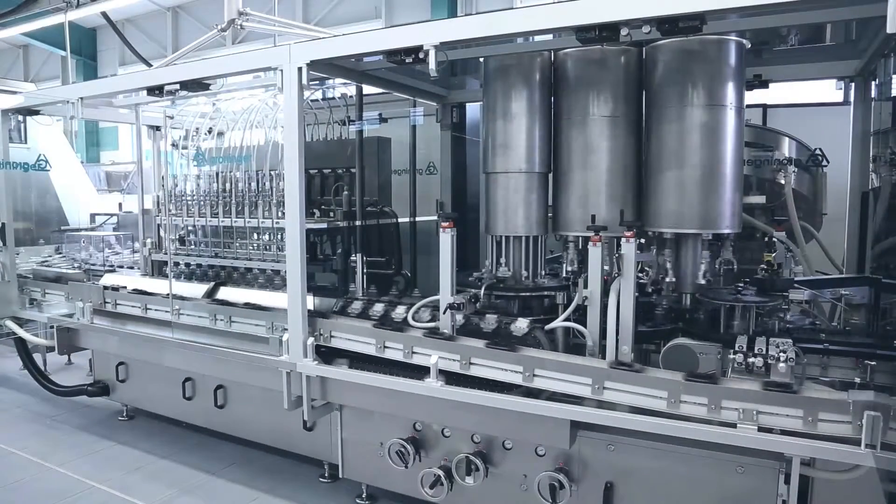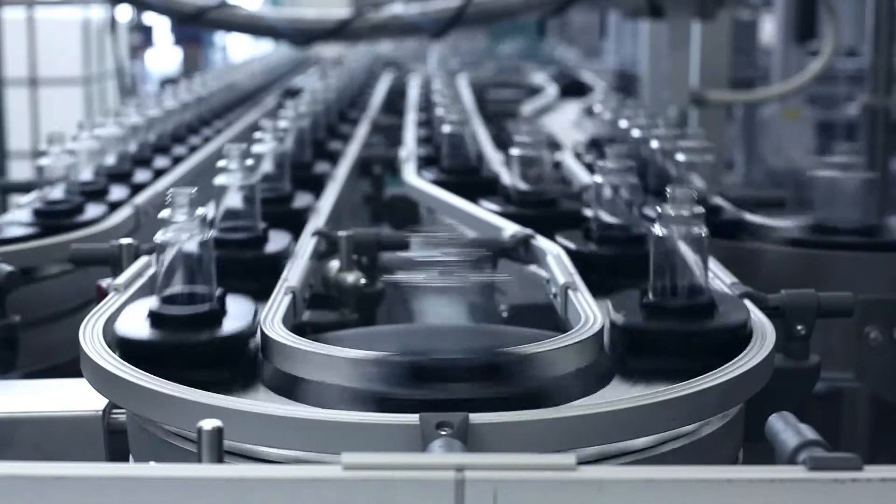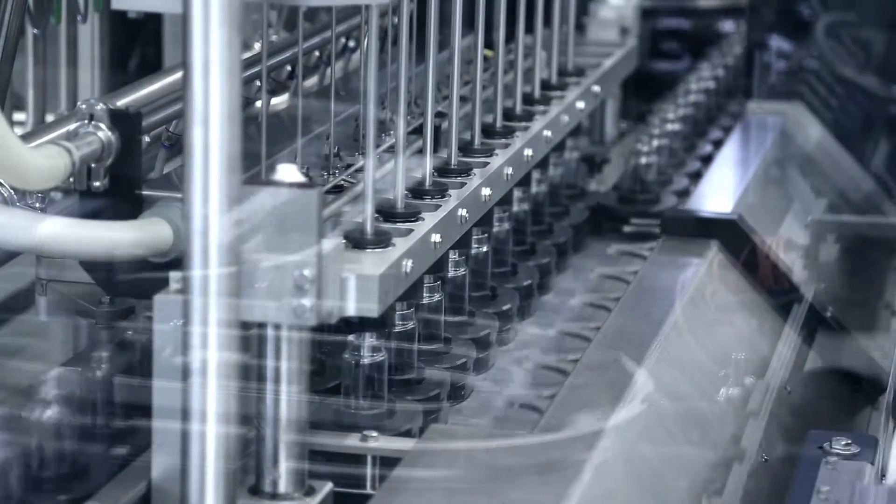The key demands for Bröninger's new fragrance filling machine were speed and flexibility, but with a minimized footprint. The system is designed as a linear machine with filling and closing unit combined in a monoblock system.